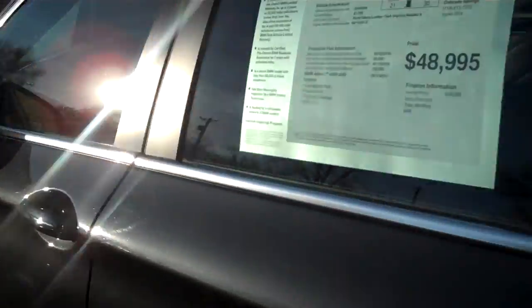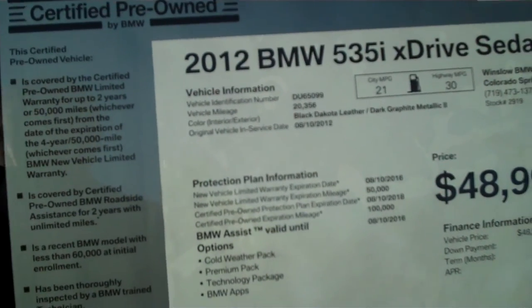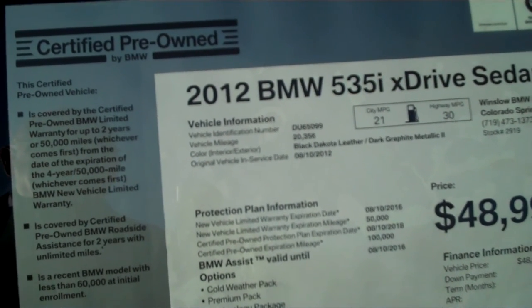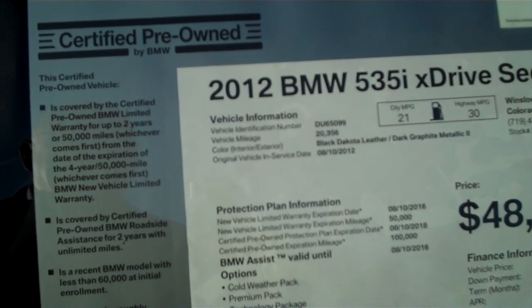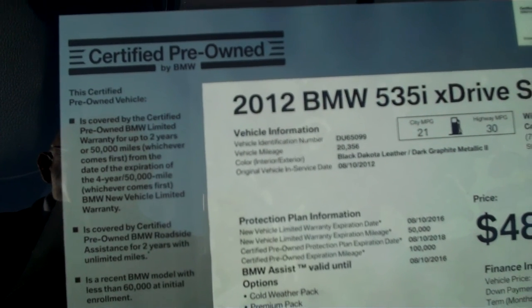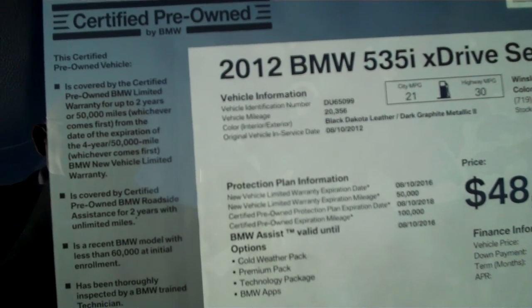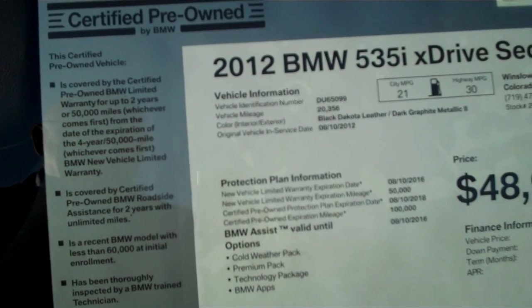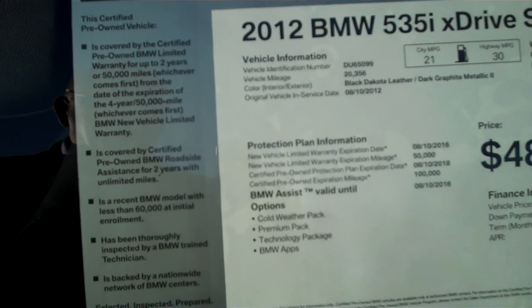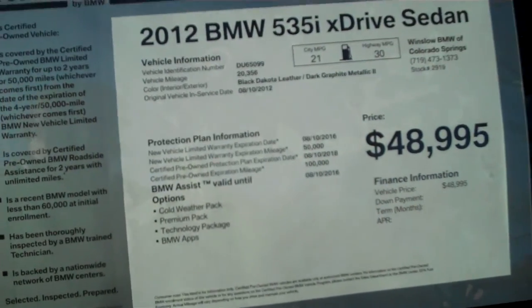The sun's shining right on this sticker, so I'm going to read it to you just in case you can't see it. It's a 2012 535 X-Drive sedan. It came in with 20,356 miles. It's dark graphite metallic over black Dakota leather. It's got the balance of the original warranty and factory maintenance out to August 2016 or 50,000 miles. The certified period will take it to August 2018. It's very well equipped — it's got the cold weather package, the premium package, the technology package, BMW apps. And we're asking $48,995 for it.